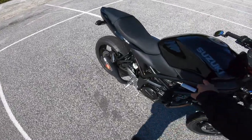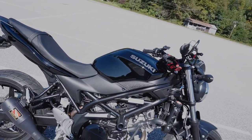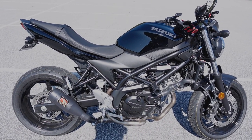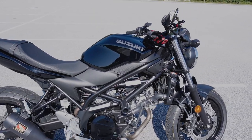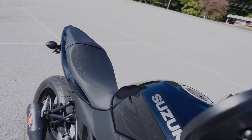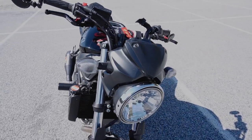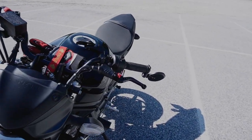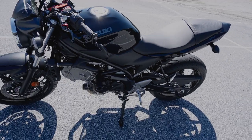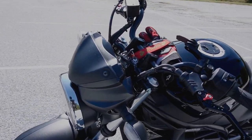We got here a 2020 SV 650 — it's a 645cc V-twin engine, it weighs approximately 432 pounds, 75 horsepower. The seat height is going to be 30.9 inches.